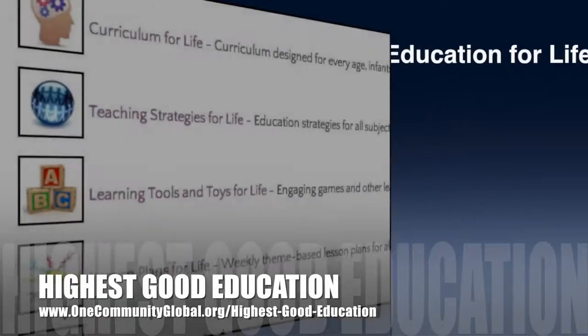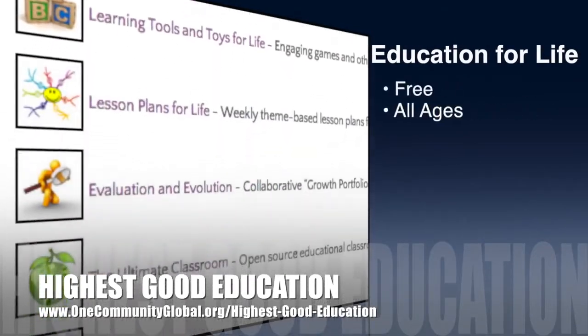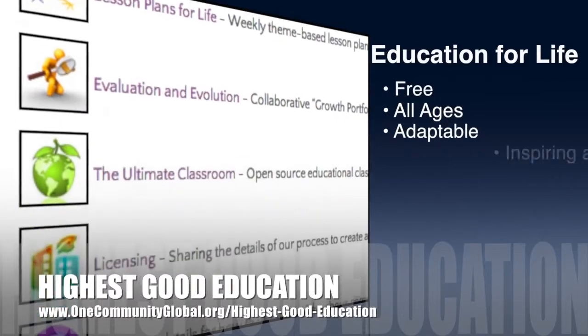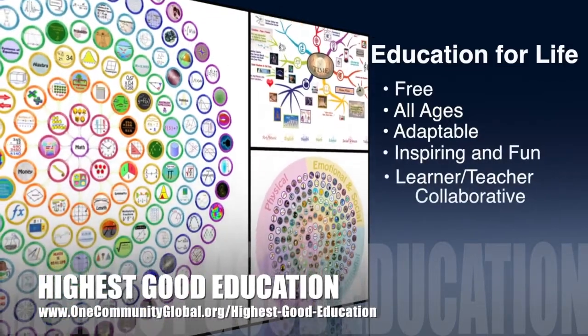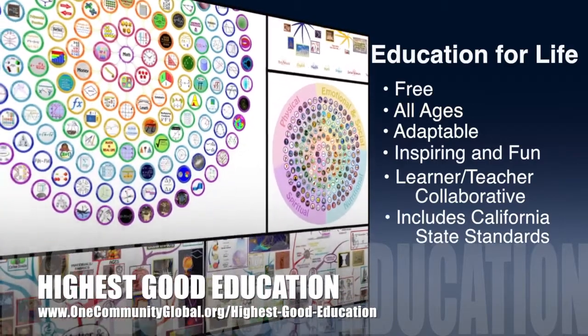OneCommunity's approach to highest good education is open source and free shared, designed for all age groups, adaptable to any schooling environment, inspiring and fun for all participants, a learner-teacher collaborative, and it includes California state education standards.